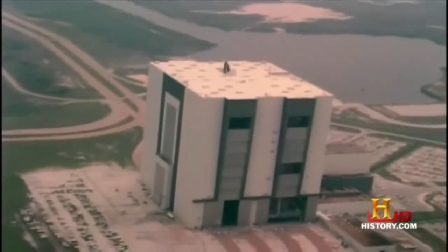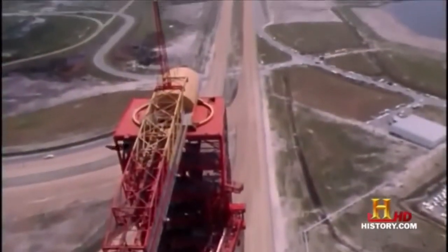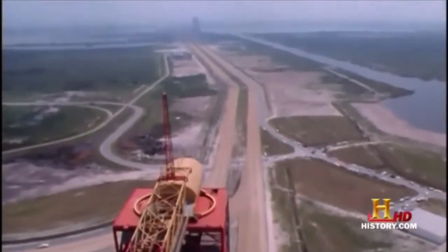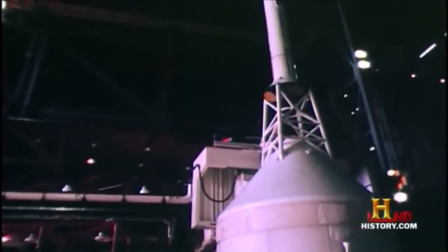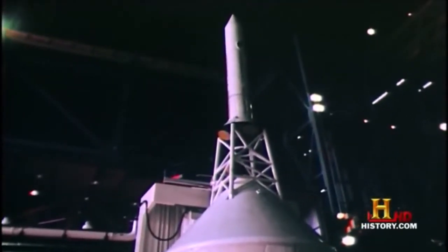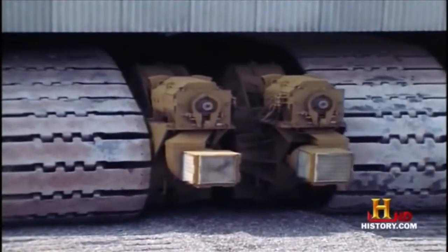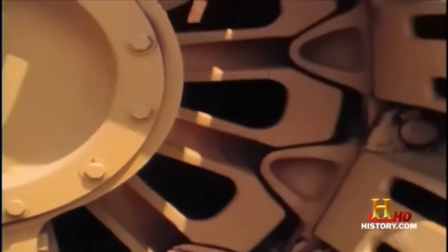The rocket would be housed in the Vehicle Assembly Building, or VAB, 3.5 miles from the closest launch pad. NASA considered several methods for moving it, including a rail line, a canal and barge, and a crawler transporter. NASA wanted to go with the crawler system. The question was, could it be built?